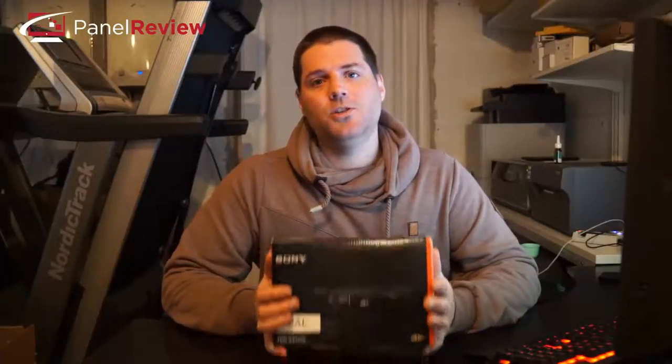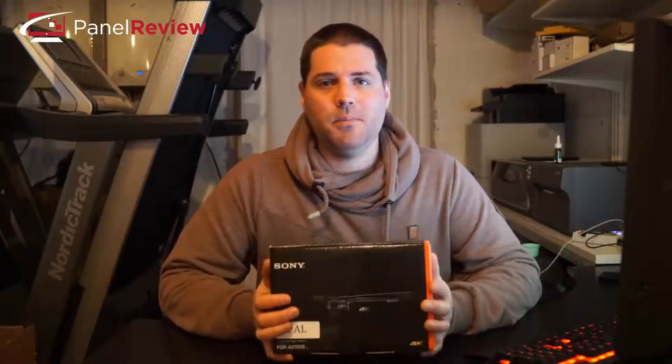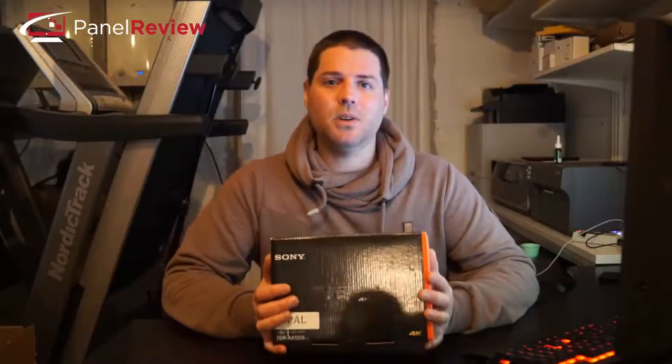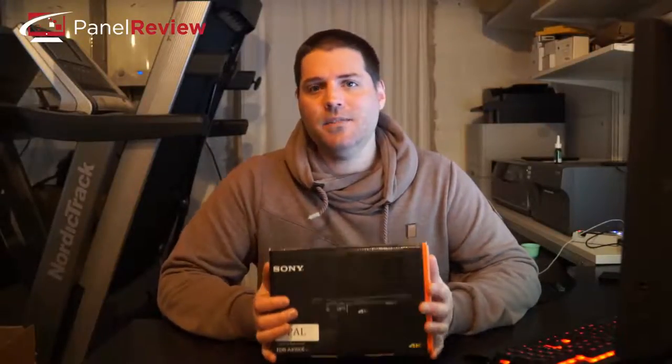Hey guys, Tom here from PanelReview. Today I'm going to be reviewing Sony's FDR-AX100E 4K video camera. While I've owned many media devices in the past that are capable of recording HD video, I've never actually owned a 4K video camera, let alone a camcorder.